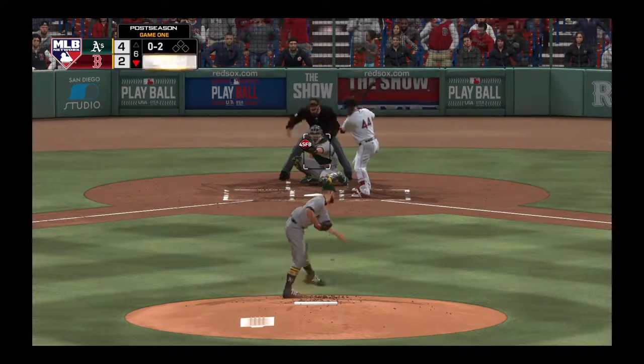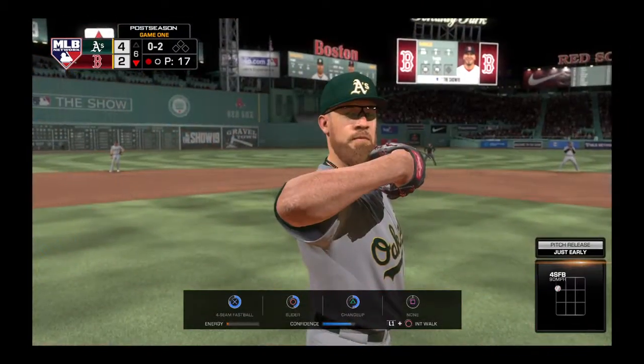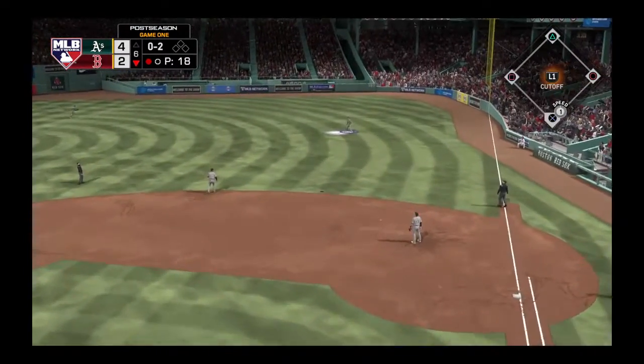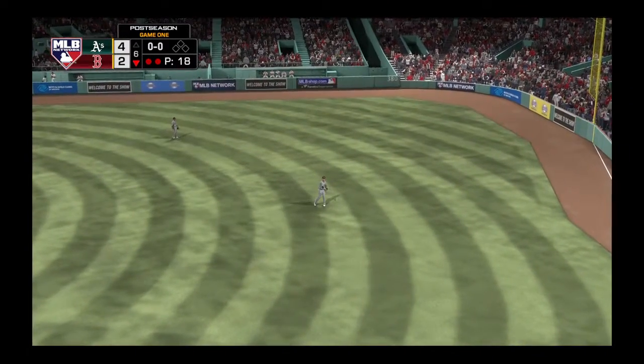0-1 count, here's the pitch. Just got the corner that time with a fastball, strike two. We're seeing quite a few pitches up from him right now, and that can obviously be dangerous. A called strike there, but he might need to lower his sights a little bit.